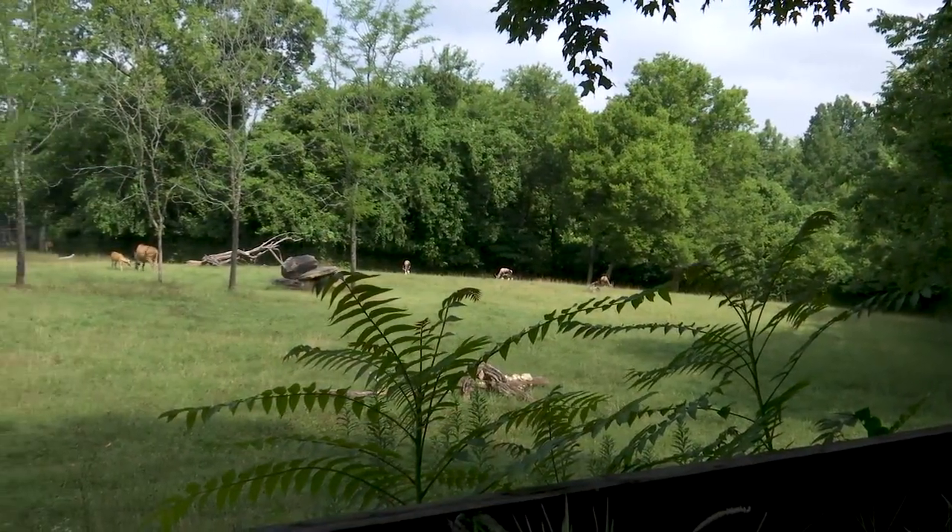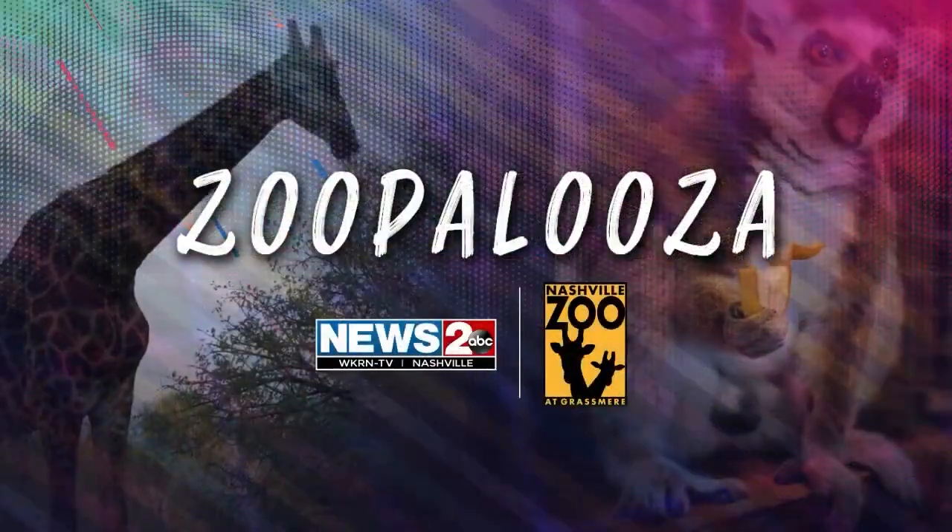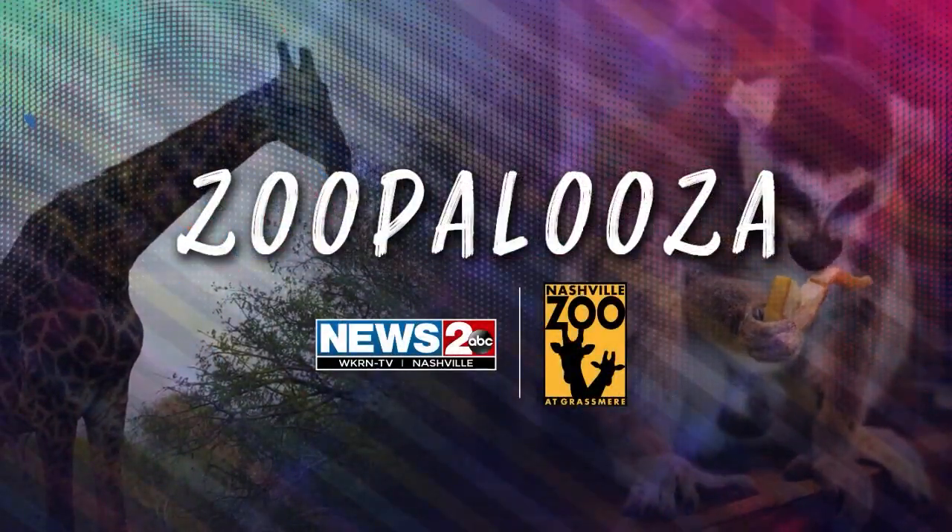Next time you visit the zoo, be sure to stop by Africa Field to see Murray up close. For this week's Zoopalooza, I'm Danielle Breezy, News 2.